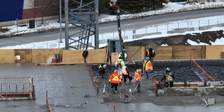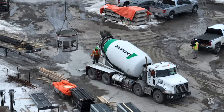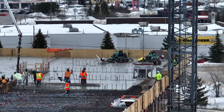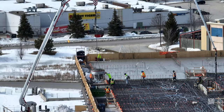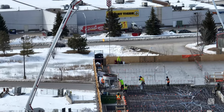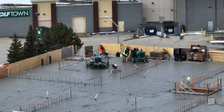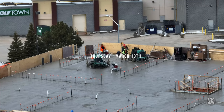Besides the extensive use of the concrete pumper, much use was made of buckets to deliver concrete. By early afternoon, the work was so well advanced that it was time to bring troweling machines up onto the surface. These smooth and refine the concrete floor.